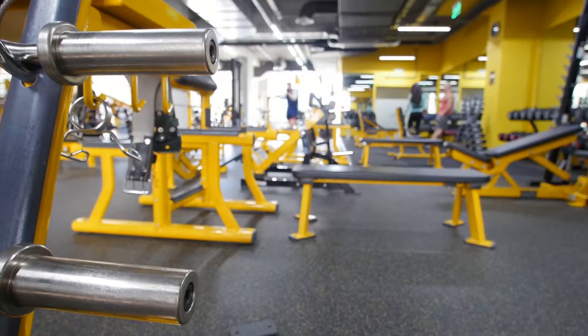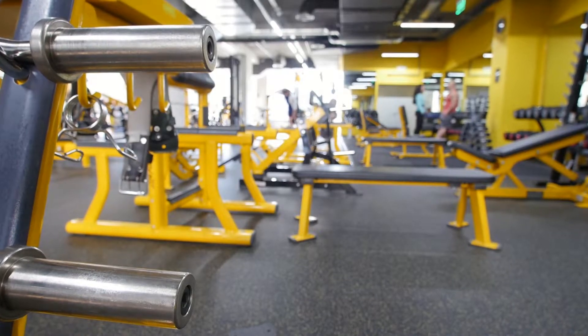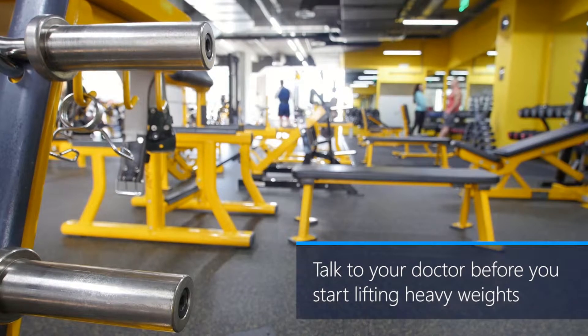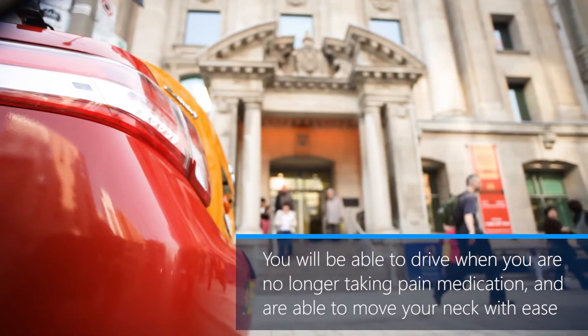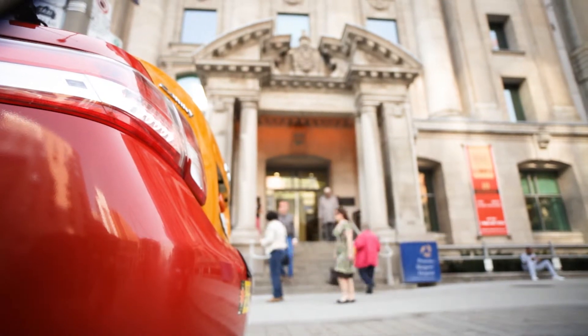Ease into your regular activities over the first few days after leaving the hospital. Depending on how you feel, you may resume activities like going to the gym — but talk to your doctor before lifting heavy weights. You'll be able to drive once you are no longer taking narcotic pain medication and you're able to move your neck with ease, which may take up to three to five days after surgery.